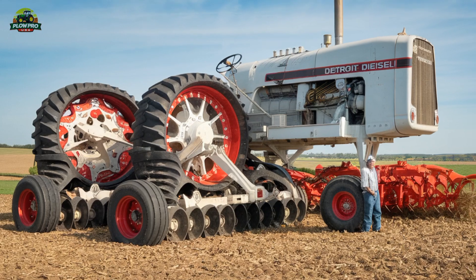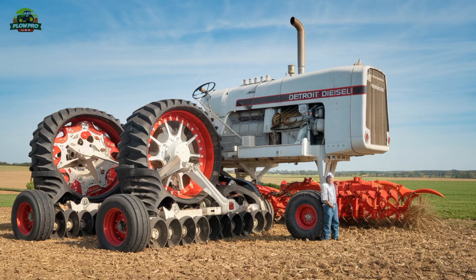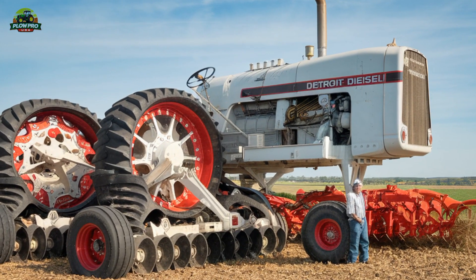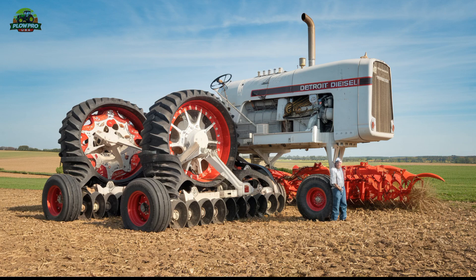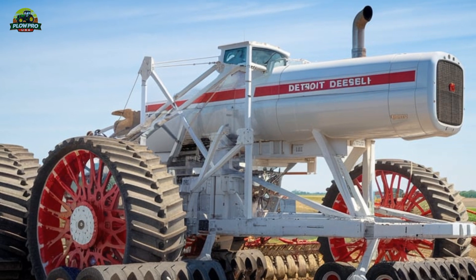Over the years it changed hands a few times before eventually being retired and put on display at the Heartland Museum in Iowa. However, in 2020 the Big Bud 747 was brought back to life by its original owners, the Williams Brothers, who upgraded it with new axles and modern components to return it to working condition.